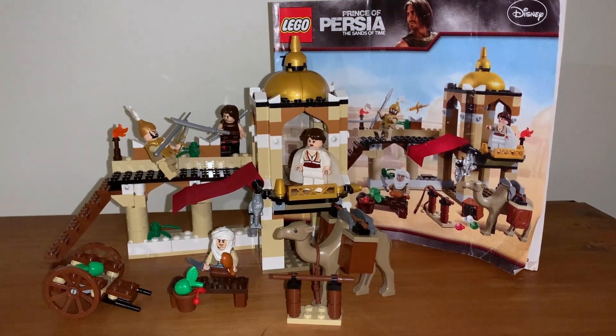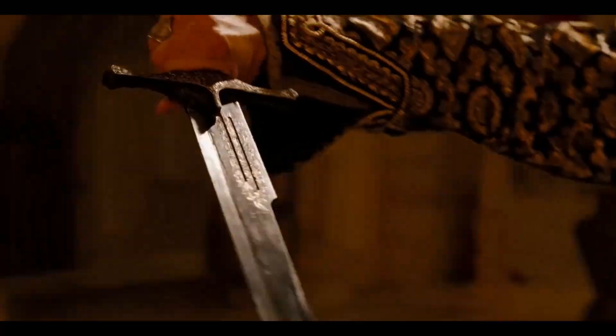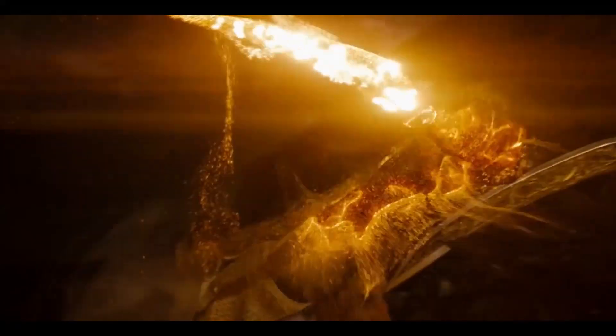Kia ora, this is set 7571, Fight for the Dagger, which is a Prince of Persia Lego set that released in 2010 to tie into the release of the latest hit movie.